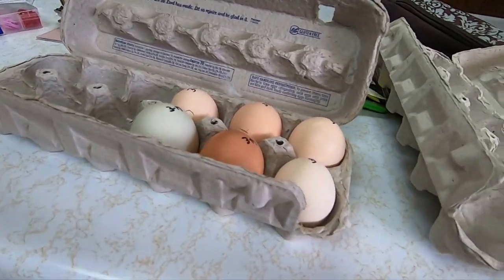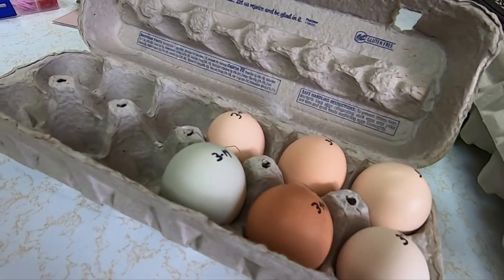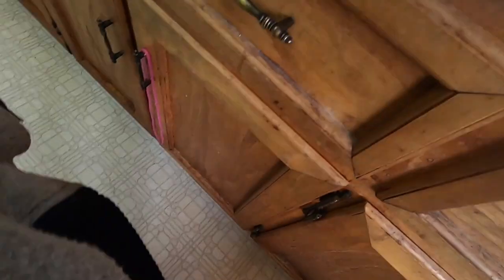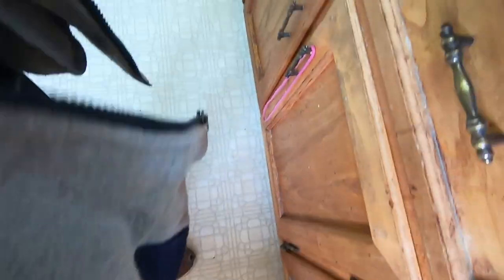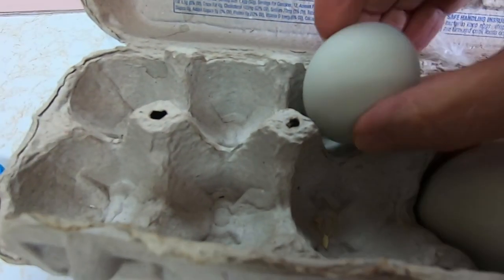Every day I go out to the chicken house and they want scratch. These are eggs from yesterday, but I put the eggs in my pocket - and in the other pocket because that's where I put the eggs. Now I will put them in the cartons and count how many eggs I've gotten so far.